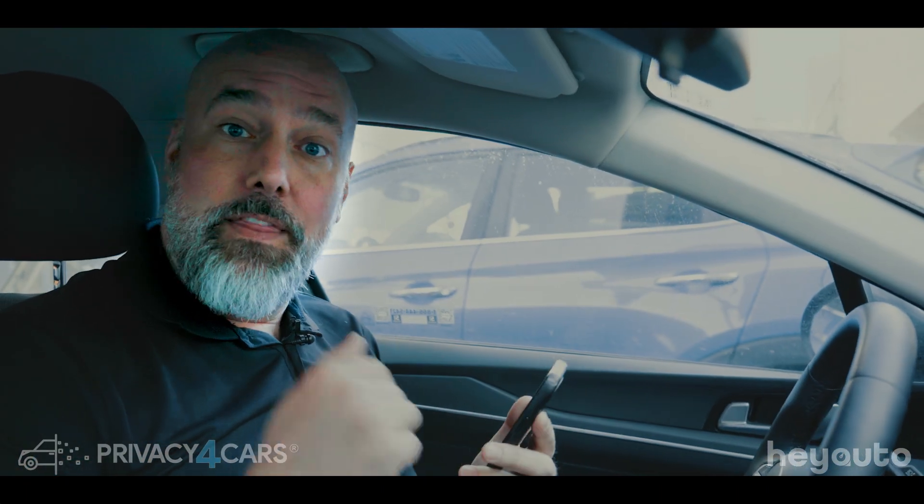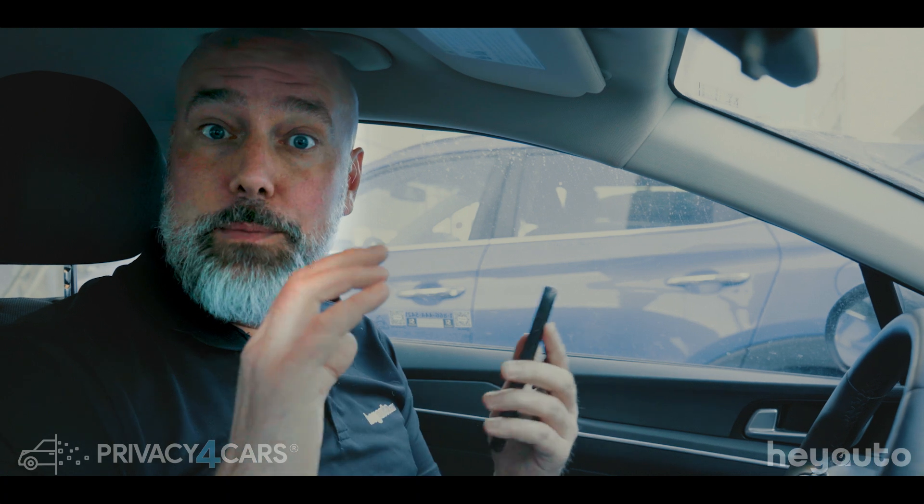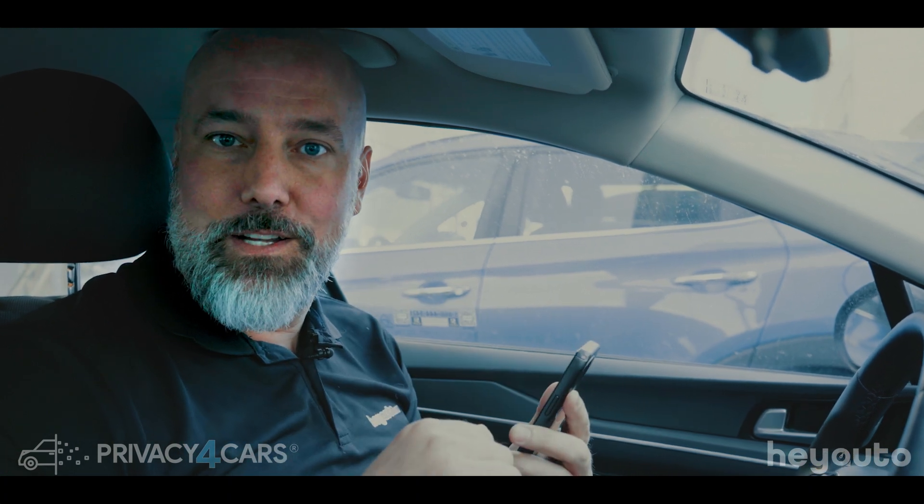And that's it guys. We're going to hit Finish and that's going to feed to our dealer portal where we're going to be able to access the certificate and provide that for the customer.